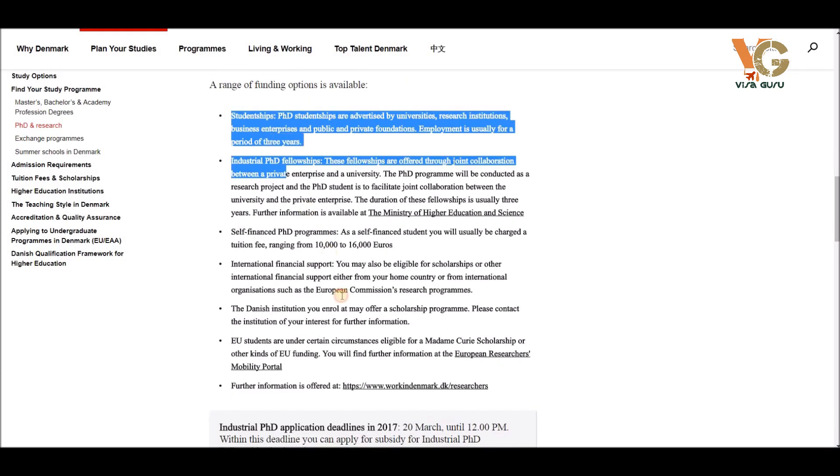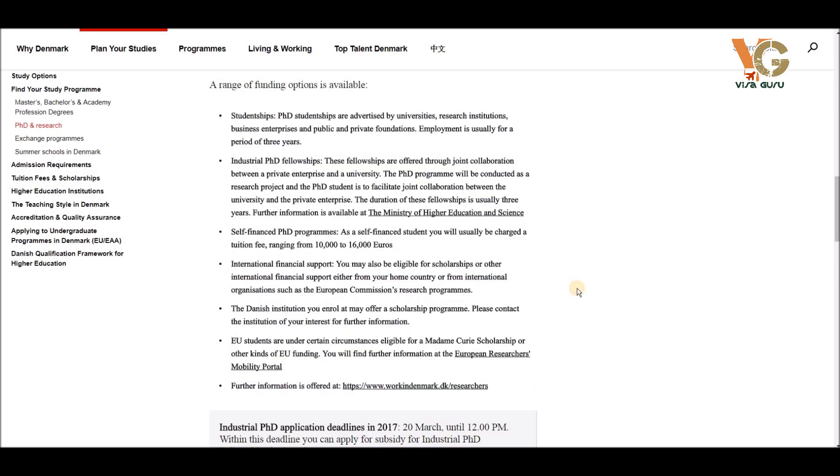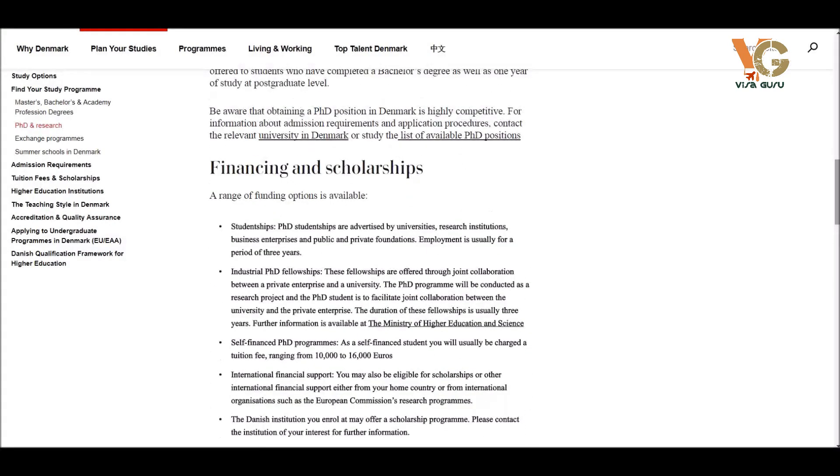Here is all the information on how you can finance your studies — whether it will be paid with a salary, with an associated organization, or self-funded. Self-funded can cost around ten thousand to sixty thousand euros per year, so the best thing is to find a scholarship. Here is a link to a list of available PhD positions in Denmark.